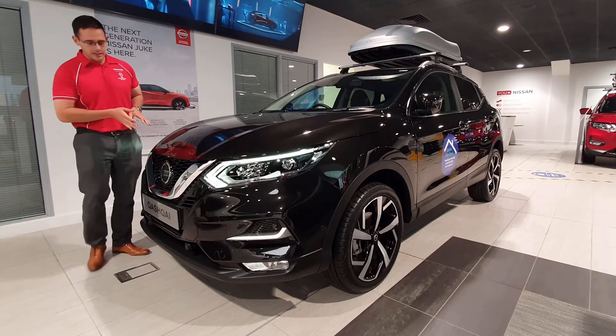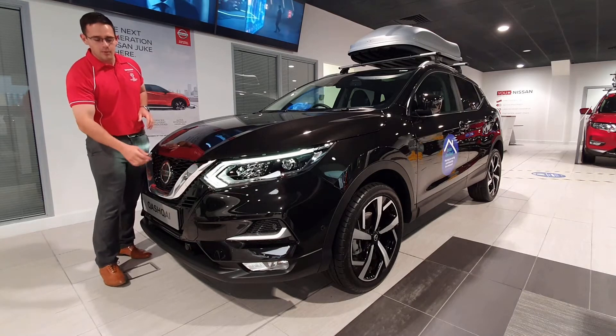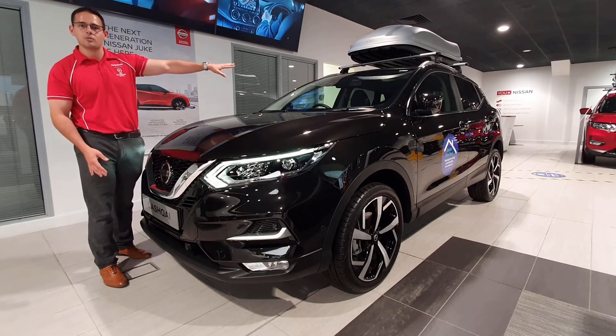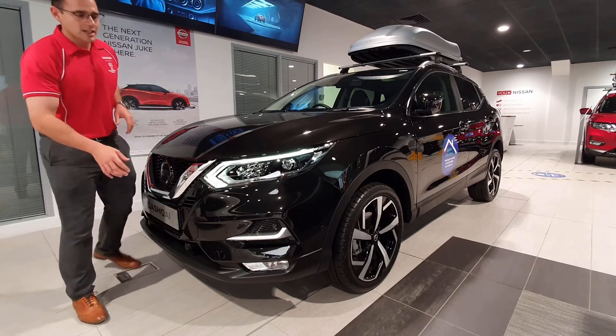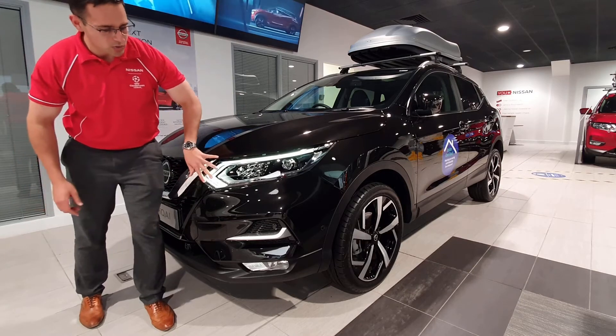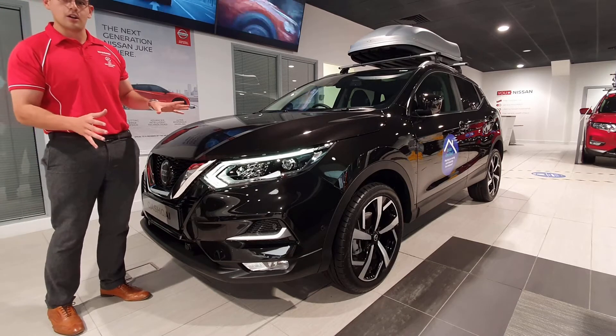On this model we still have the signature Nissan V-motion grille at the front, and we've got the pedestrian front emergency braking system in conjunction with the radars at the front. As you can see, we also get LED lights that run all the way down, which also serve as the indicator, so from the front stance it's an absolutely fantastic looking car.